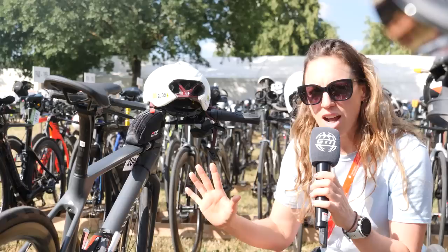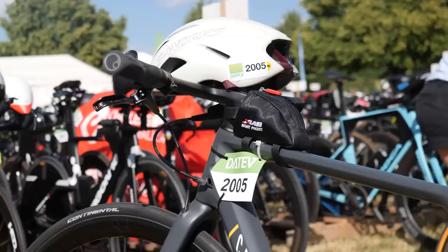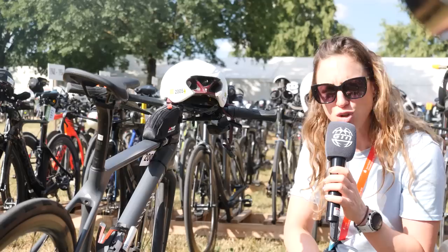This is seriously hardcore. I found a Canyon commuter bike here that just looks pretty simple. It's got flat bars, and this is racked in an event where you have to cycle 180 kilometers. Hats off to number 2005.